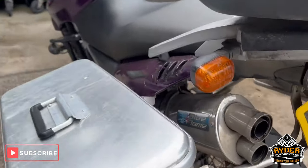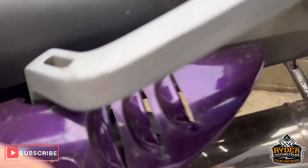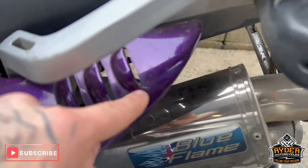Good condition, signs of use. You've got the blue flame exhaust. The wrap is starting to peel in places.